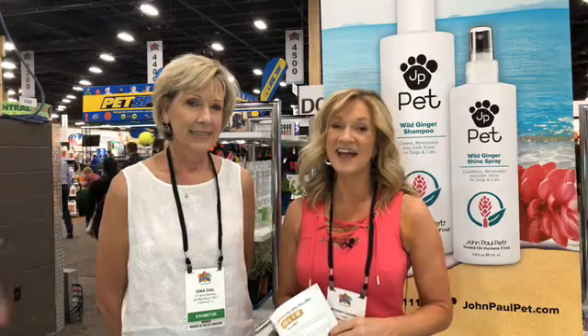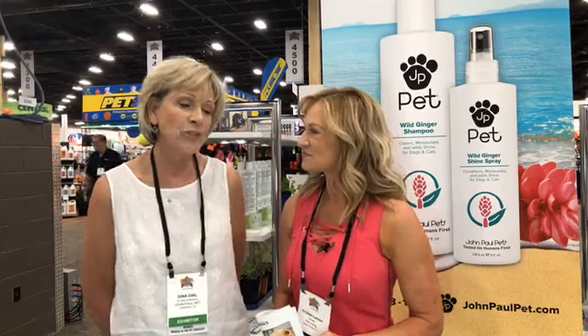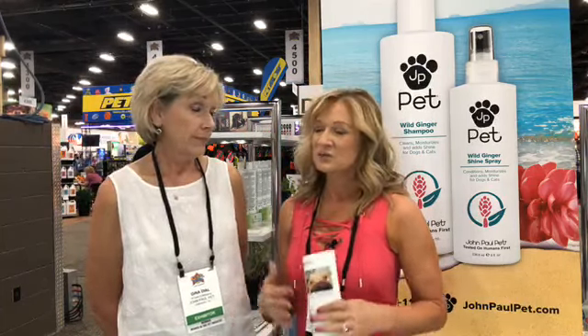Kristin Levine here for Pet Living at SuperZoo with my good friend Gina Dial from John Paul Pet. We're here to tell you that June is National Wash Your Dog Month. We created it because there was no celebration of shampoos at all, and we celebrate everything. It's so much fun to go outside with your dog and the hose and shampoo them outside — they can have fun and roll in the grass. It's also a way to educate people about great products for your pets. We're going to talk about some botanical products that John Paul Pet has, and they have incredible benefits. Let's show them what we've got.